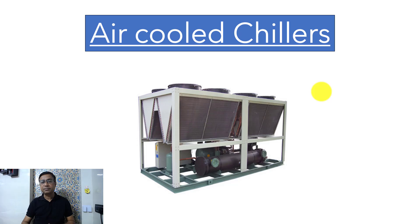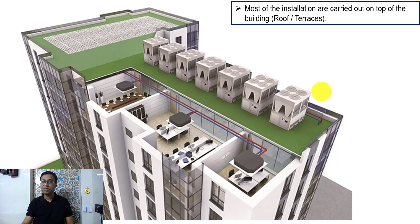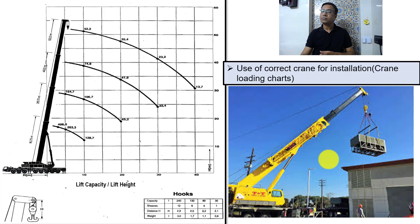Air-cooled chillers, as I said, are installed on top of buildings. Most chiller installations in cities like Mumbai are on top of the building — air-cooled chillers specifically. We use cranes, but the cranes must first be selected properly. People say they have 100-ton or 200-ton cranes, but that rated capacity is not the only figure you should be looking for.